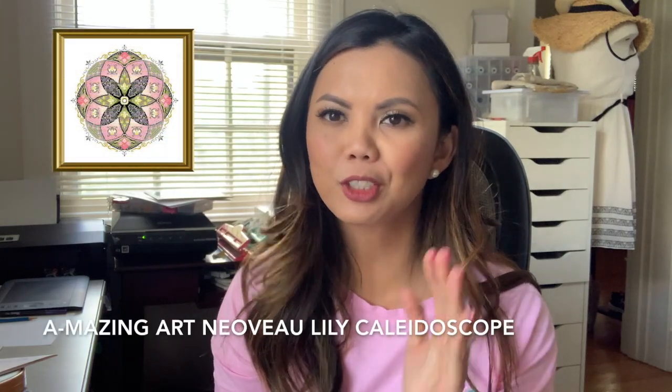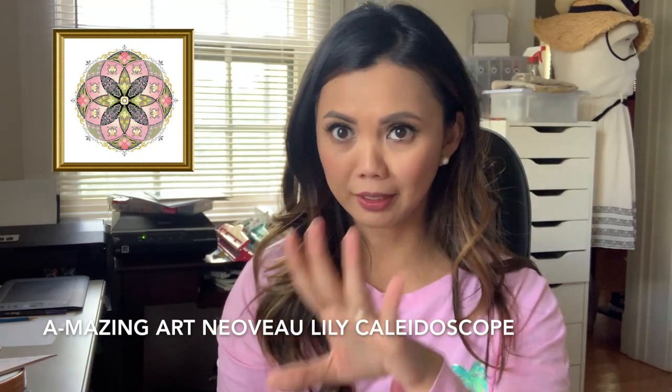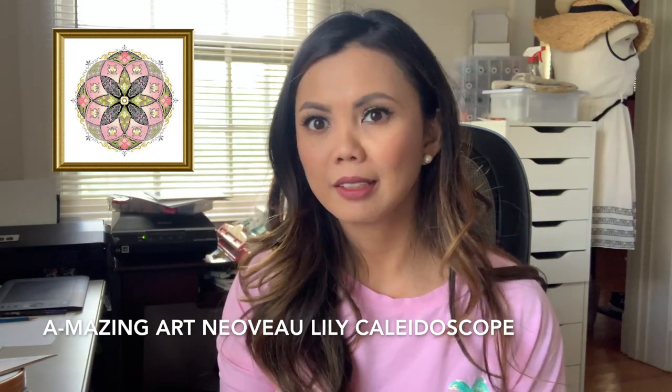I'm just gonna go ahead and show you guys what came in my kit. The Chatelaine I ordered is called the 'Amazing Art Nouveau Lily Kaleidoscope.' I'm going to try to insert a picture of what it's going to look like so you guys can see what I'm going to be stitching.